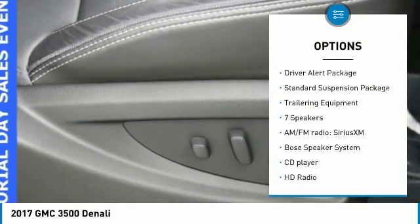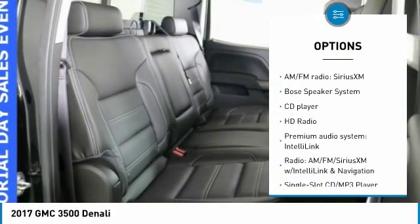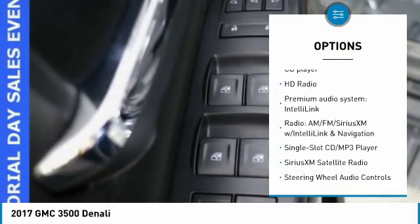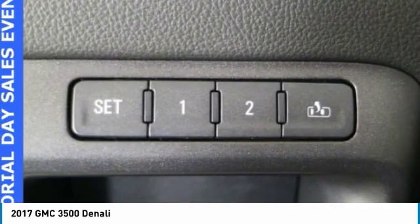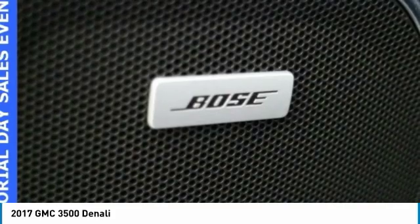Navigation system, traction control, Bose sound system, power passenger seat, steering wheel audio controls, remote engine start, running boards, Bluetooth, dual airbags.